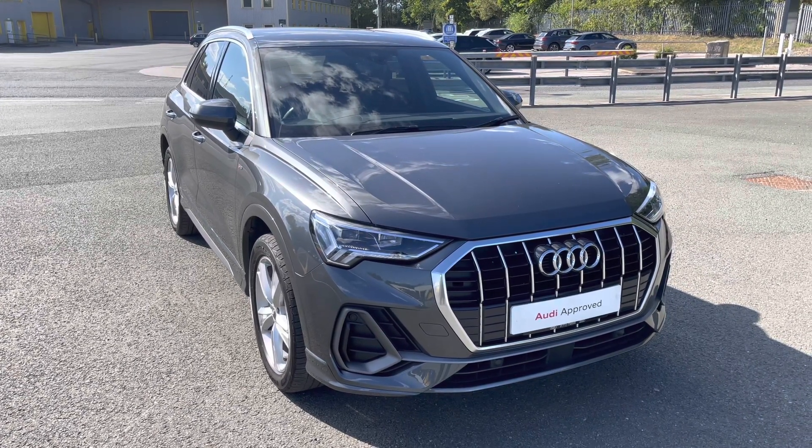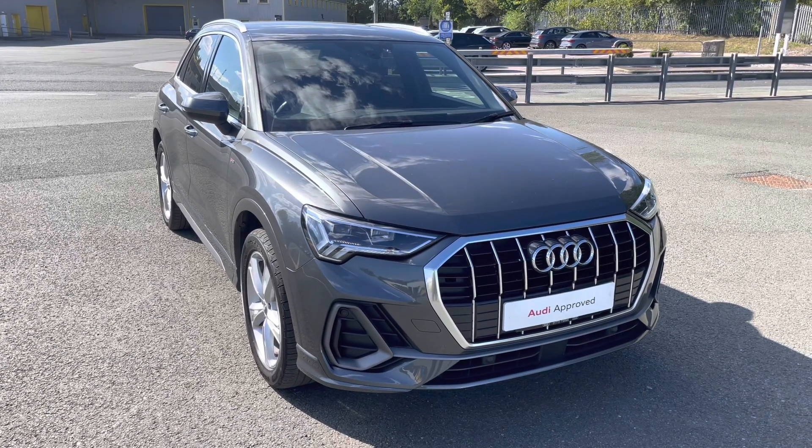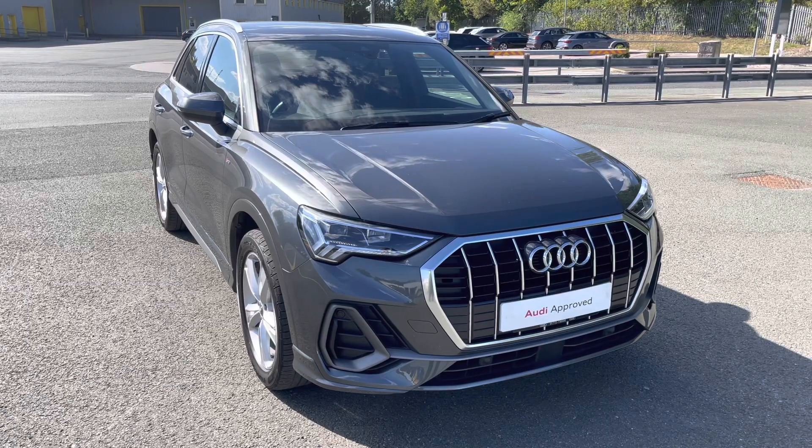This model has had one previous owner. With this being an approved Audi model, it'll come with a 1-year warranty and 1-year roadside assistance.